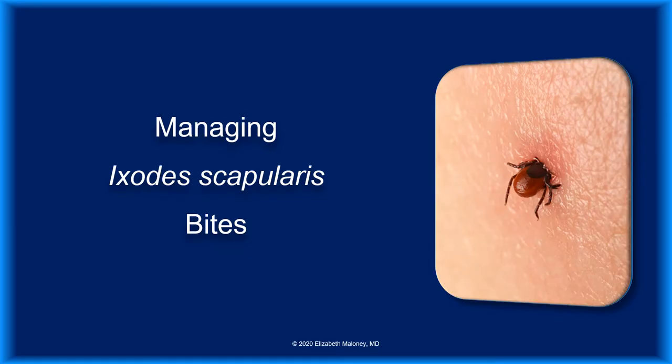Hello, and welcome to Managing Ixodes Scapularis Bites. The CDC estimates that the annual incidence of Lyme disease exceeds 300,000. This value does not include many patients who were diagnosed with Lyme disease without meeting the CDC's strict surveillance case definition. While most patients were unaware of the tick bite that gave them Lyme disease, proper management of known bites should help to reduce the incidence.